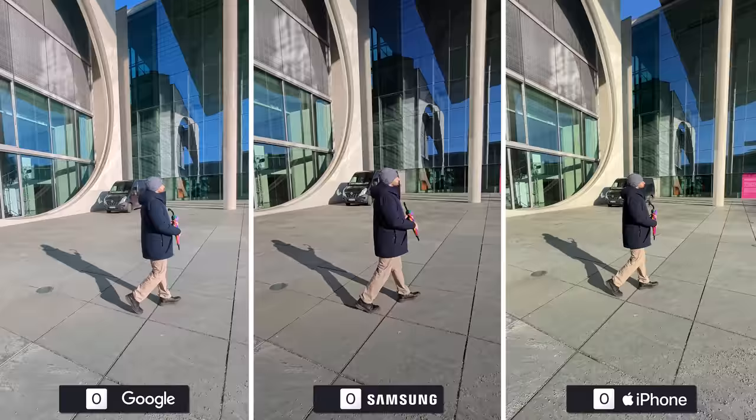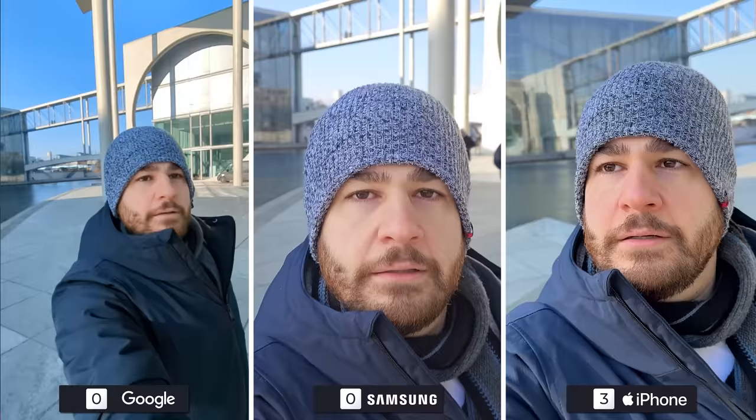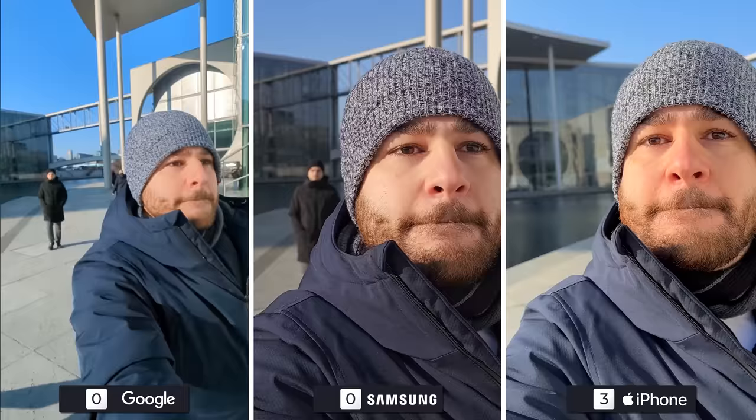4K regular stabilization is pretty premium across all phones, no surprises there. The big surprise is that the S23 Ultra can now shoot at 2.5K resolution while SuperStable is turned on, instead of 1080p. Unfortunately, the stabilization quality is not as good as what the iPhone 14 Pro gives us with their 2.8K resolution. Google's 1080p active stabilization is really good in performance, so they'll share second place with Samsung.